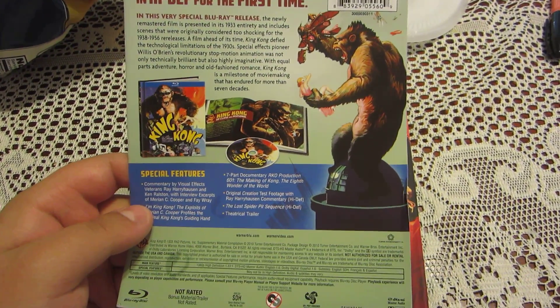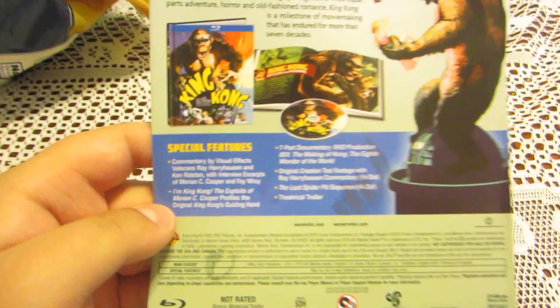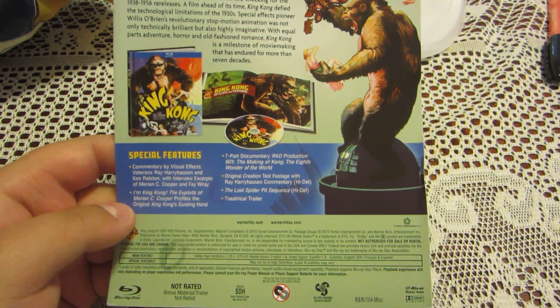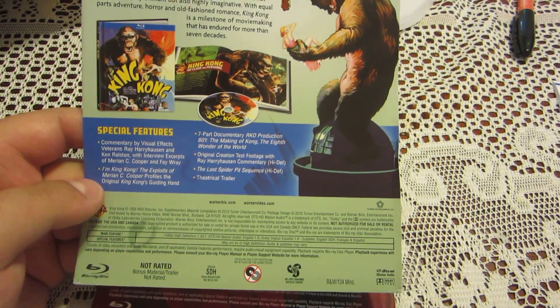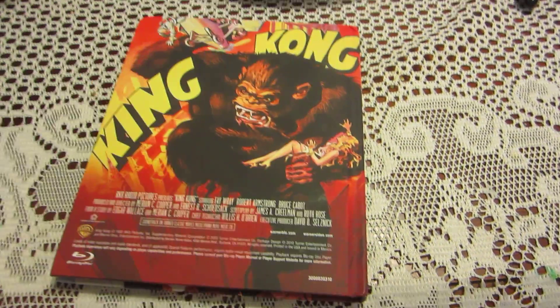When you open it for the first time, it has special features which are different from the ones on the special edition DVD that came out a few years ago.